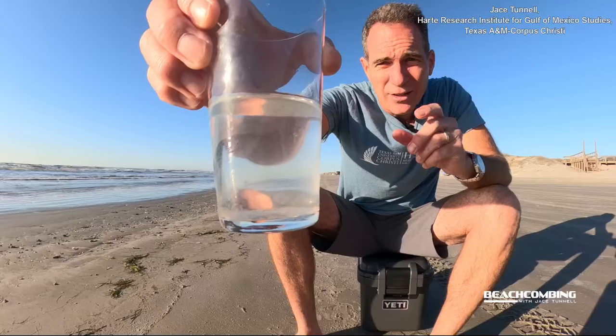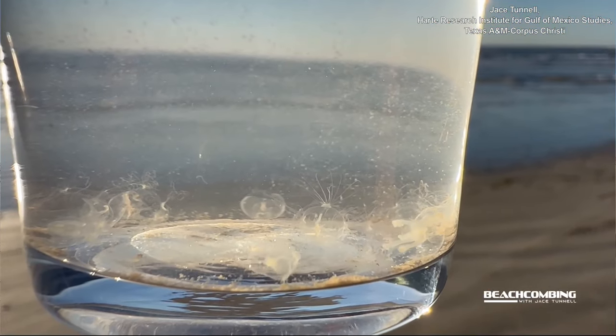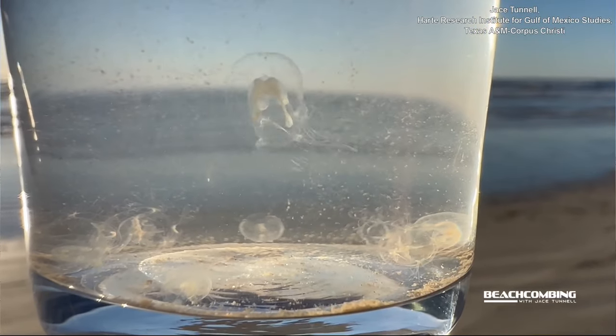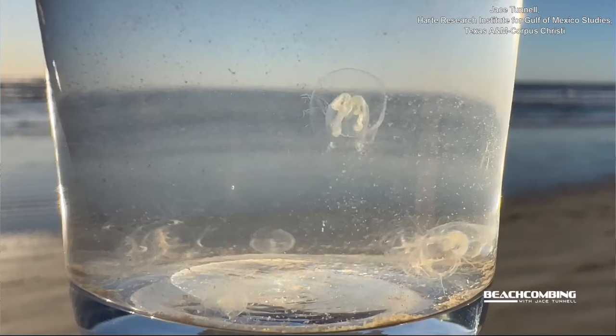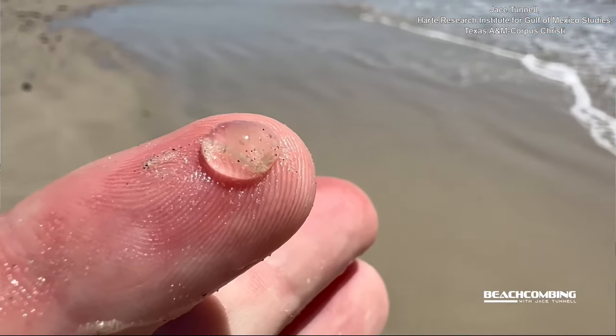These things are found throughout the Gulf of Mexico and in cooler waters. Right about now as waters are warming up, they basically disappear. You won't see them again until the water starts cooling down, probably around November. But November through March, this is probably one of the most common jellies you'll find washed up, and every year we get these washing up.